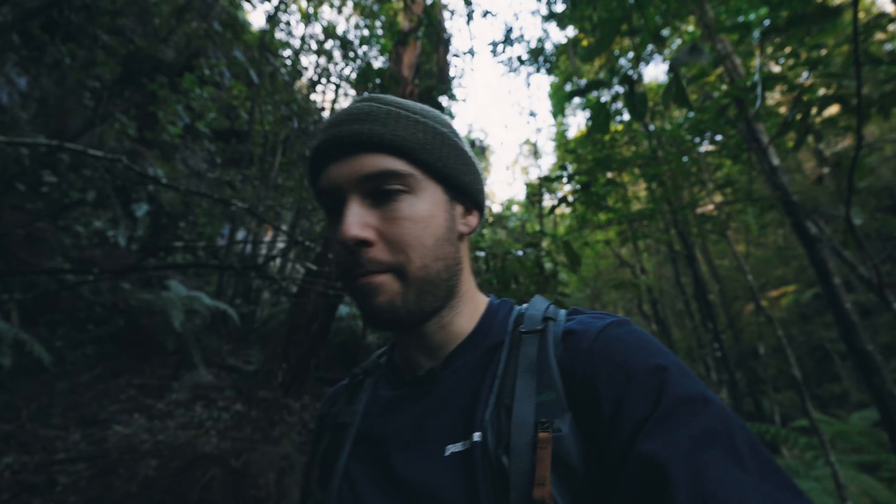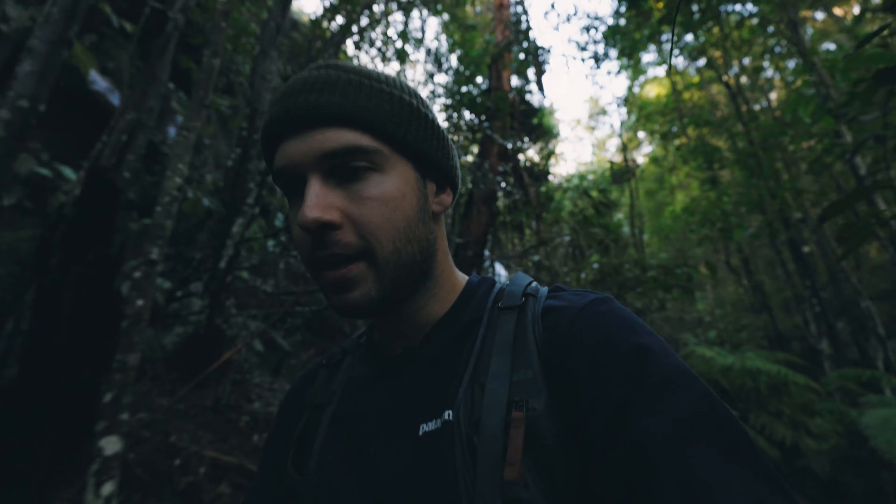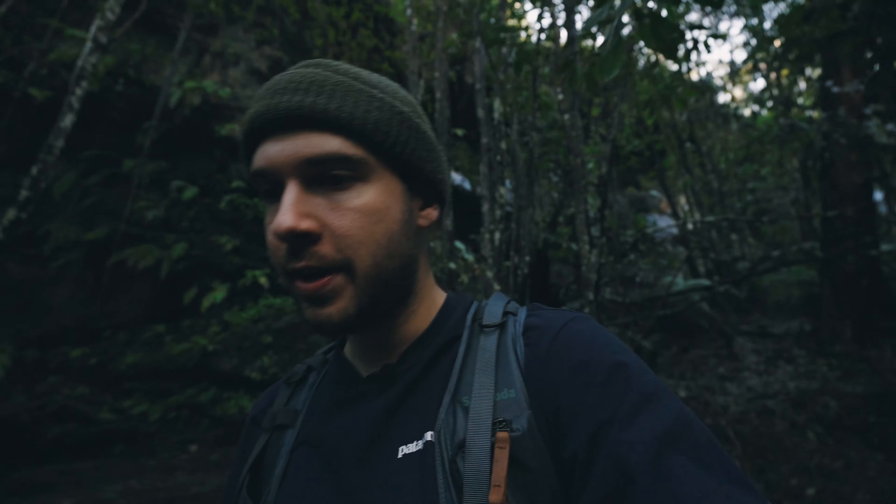I'm also testing out the new 24-70 GM Mark II at the moment — I just picked it up a couple of days ago. That'll probably come in another video, but I also want to do a video where I go through my favourite lenses and why. Today I actually have quite a bit of content to capture for another job, so I'm just enjoying this location — it's beautiful.